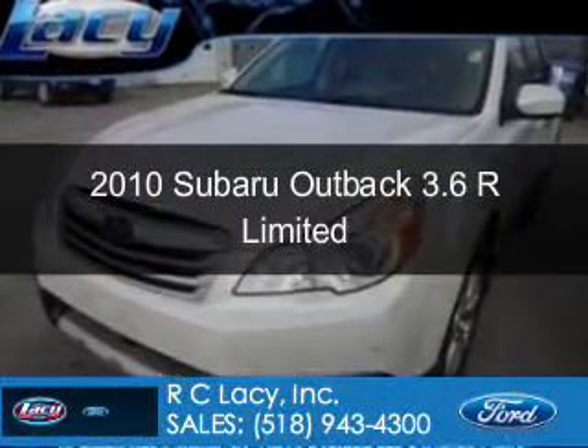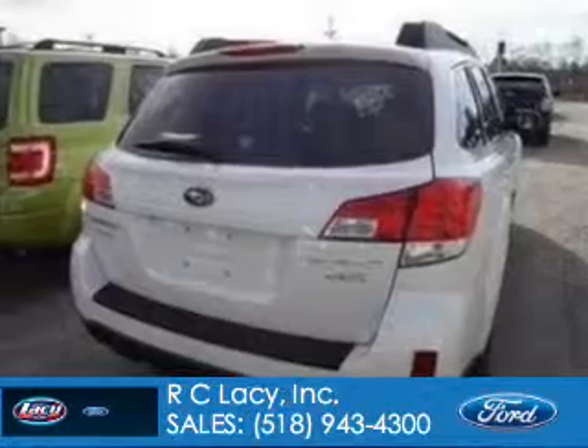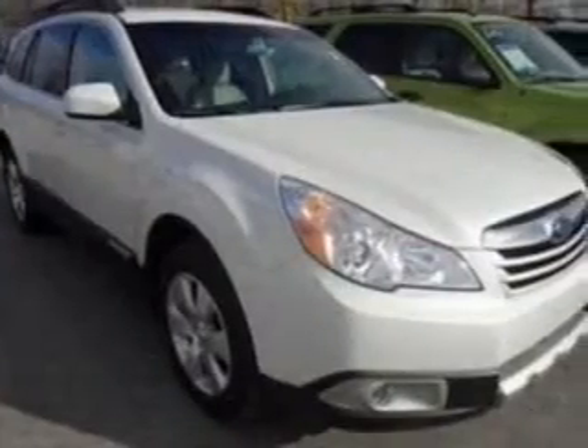This is a used 2010 Subaru Outback, powered by all-wheel drive, a 3.6-liter, 6-cylinder engine, and a 5-speed automatic transmission.